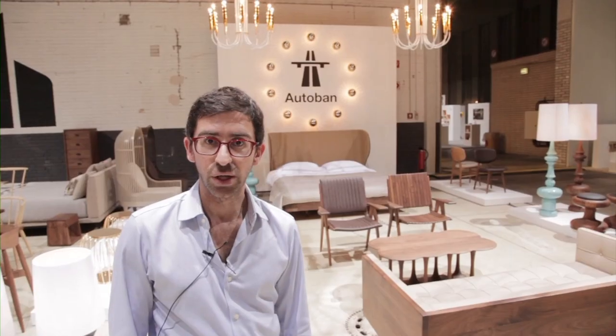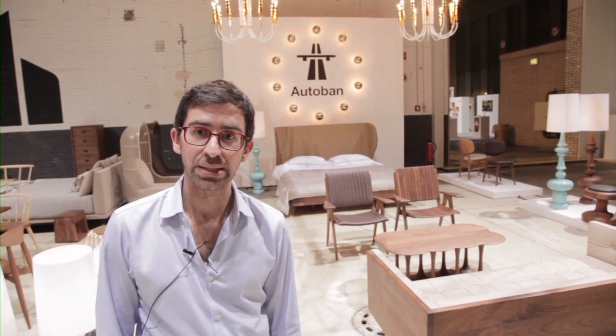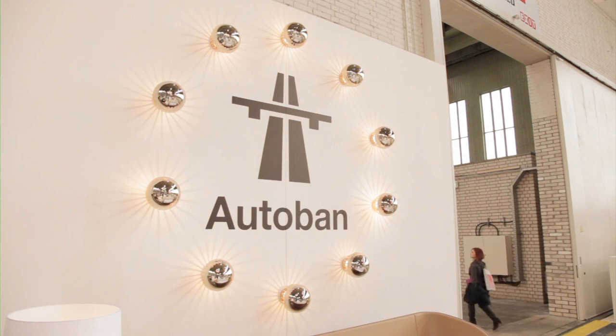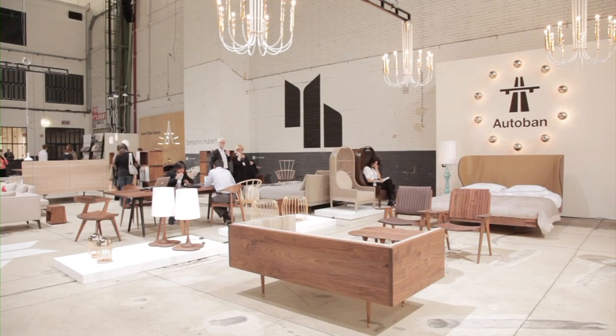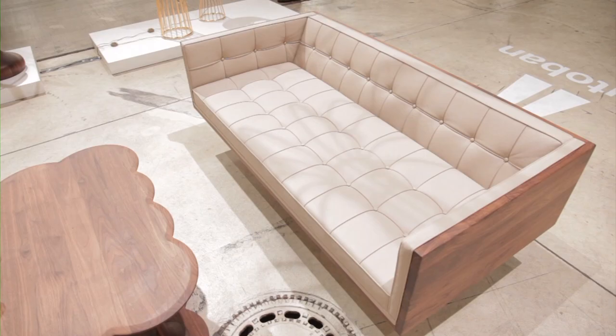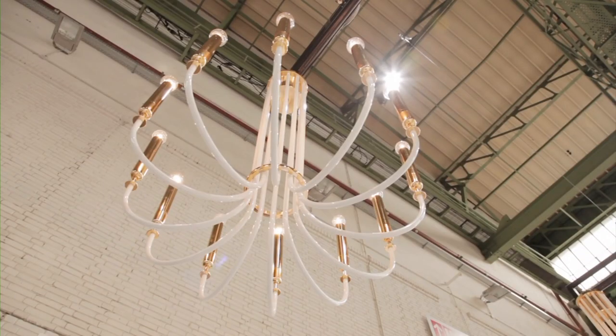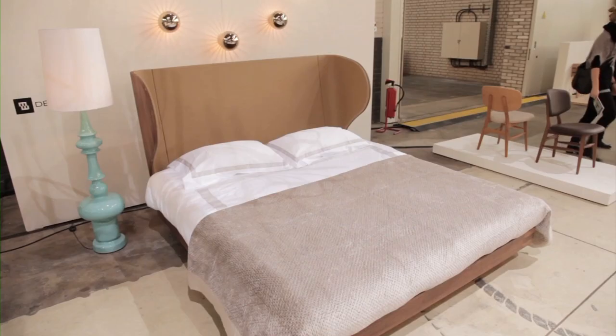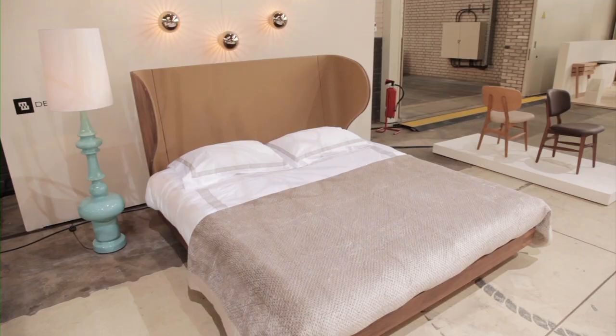De La Espada's first collaboration was with Autobahn, an Istanbul-based design office known throughout the world for their exuberant, baroque and very exciting projects. Here we show their latest work, appearing in Germany for the first time — namely the daisy side table, the sweet bed, and the slice chairs.